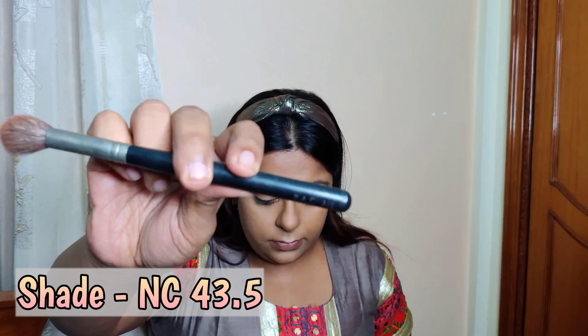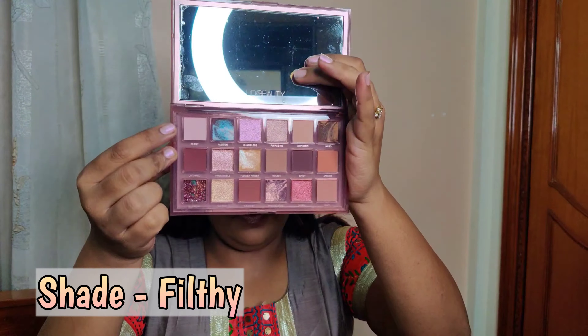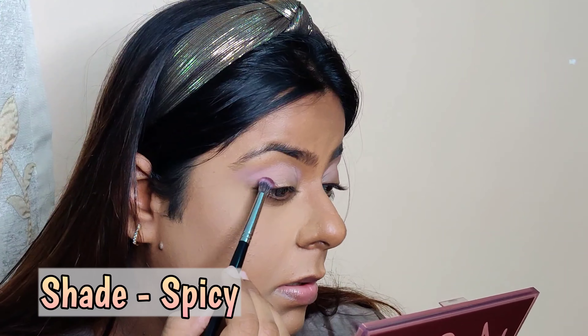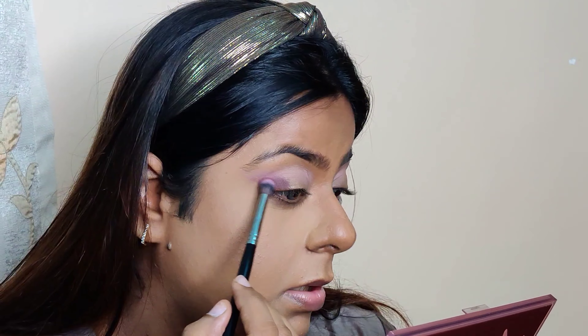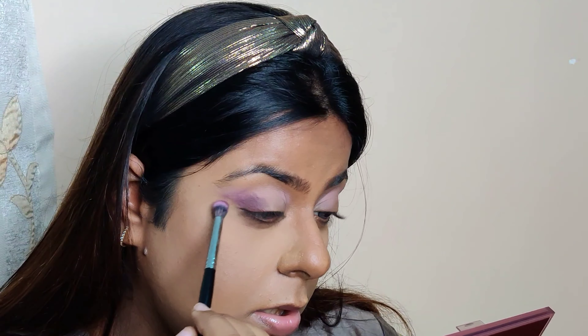Next, taking my MAC Studio Fix powder with a PAX brush — what a product — and applying it only on the places where I've applied concealer so it doesn't crease. Now taking my favorite eyeshadow palette — I'll leave the shade on screen — and applying it on my crease only. I'm in love with this eyeshadow palette! Next, taking a darker shade and applying it on the outer half of my eye in small strokes. Take your time with eye makeup, there's no rush.